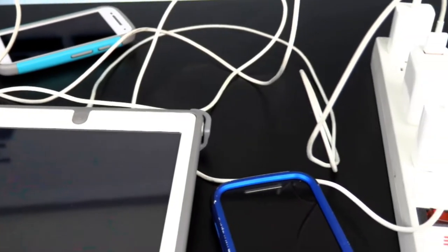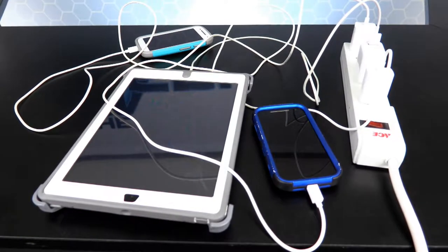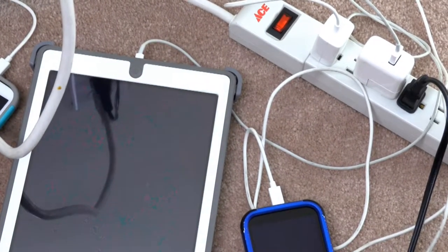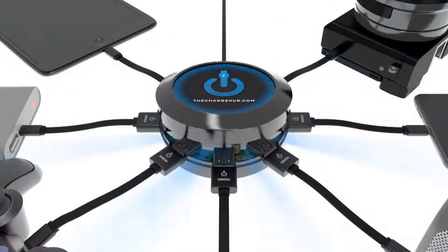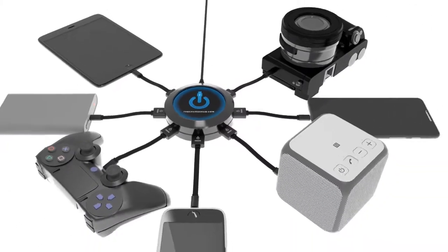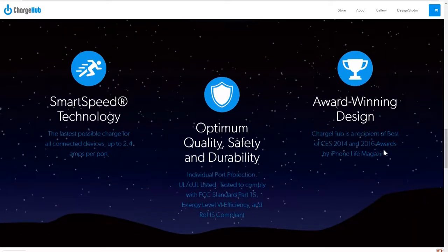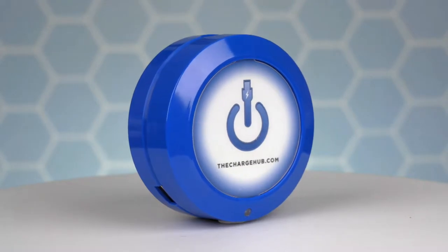The number of devices per household is increasing every year, and with parents and kids each having multiple devices to charge, your home can quickly become a jungle gym of cords. The Charge Hub was a Best of CES Award-winning product for two years, and it's easy to see why. It uses patent-pending Smart Speed technology to provide an impressive 2.4 amps per port, and it's compatible with almost any USB chargeable device. The Charge Hub has undergone extensive testing to secure multiple product quality, safety, and durability certifications to assure a quality product that will last a long time.